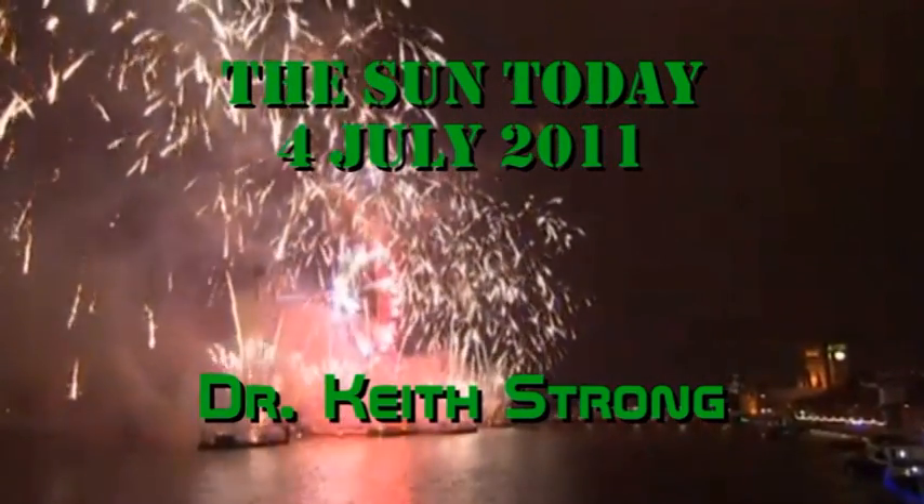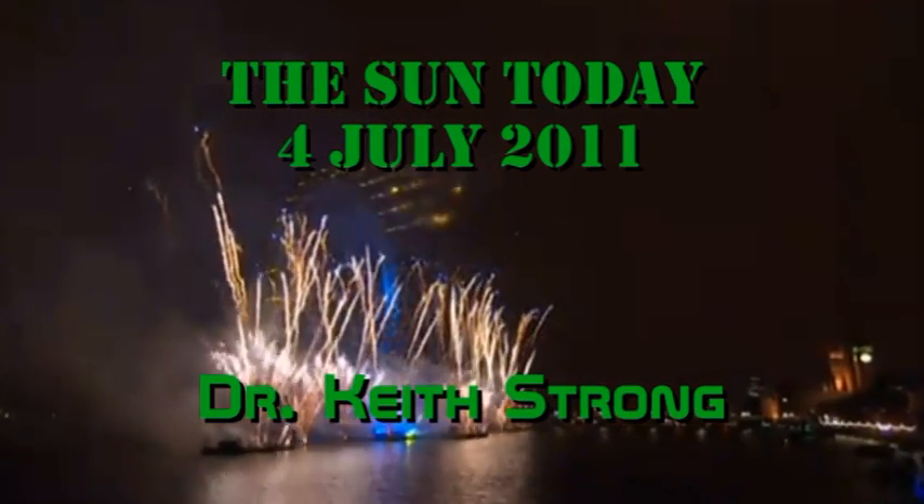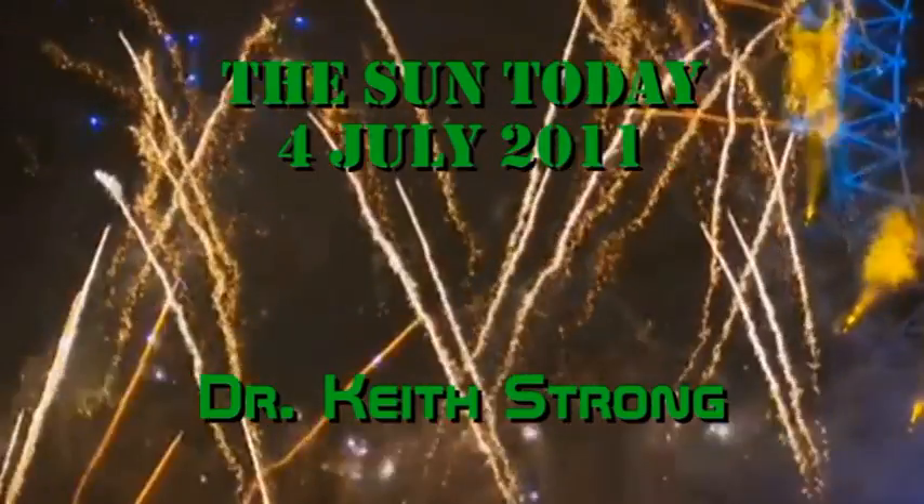Today's trivia question is: what calamitous event was observed on this day in the year 1054, even though it had started nearly 6,500 years before that? The answer will be given at the end.